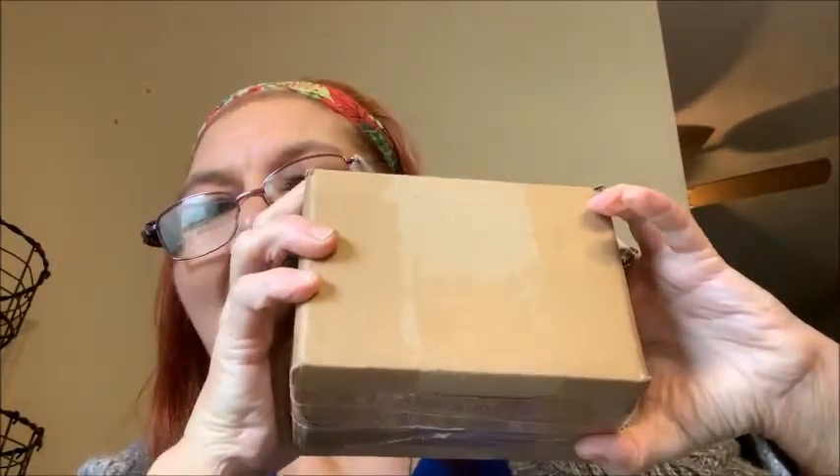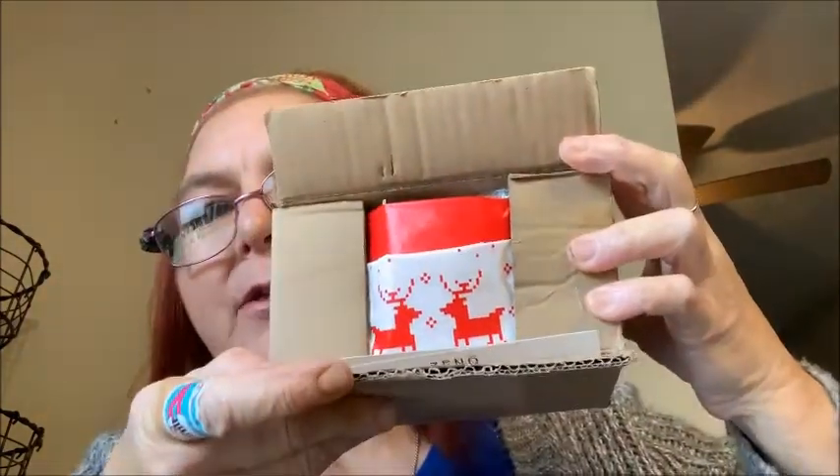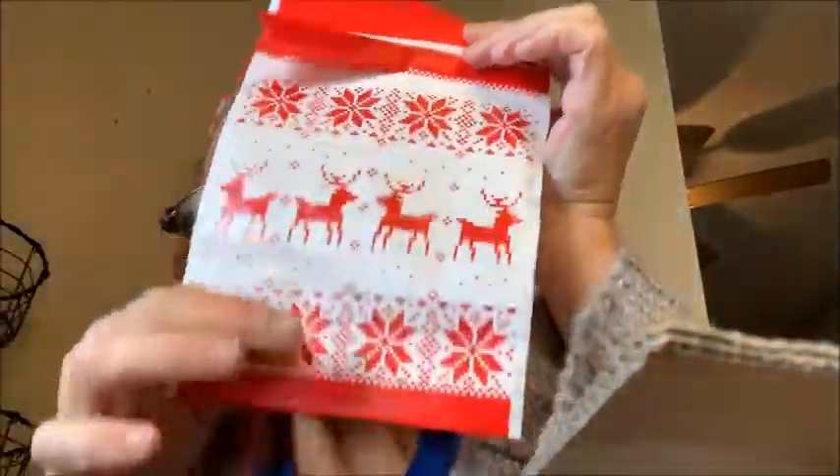Good morning everybody, this is Christina. I have a product review from Xeno Jewels. This is how it comes in the box — it was all wrapped up, packaged very well. The first thing you pull out is a Christmas gift bag. Once you put your item in it, you take each side of the ribbon and pull it closed — there's your gift, no fuss no muss, already wrapped for you.